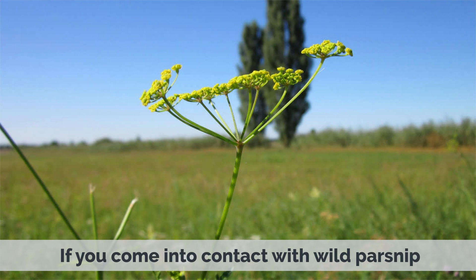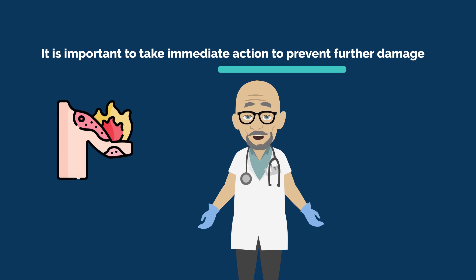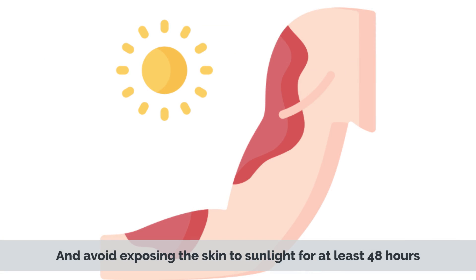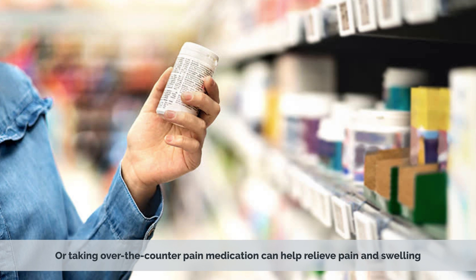If you come into contact with wild parsnip, it is important to take immediate action to prevent further damage. Wash the affected area with soap and water as soon as possible, and avoid exposing the skin to sunlight for at least 48 hours. Applying a cold compress or taking over-the-counter pain medication can help relieve pain and swelling.